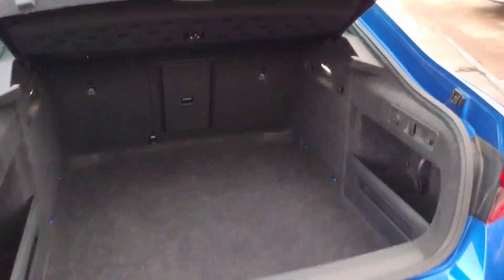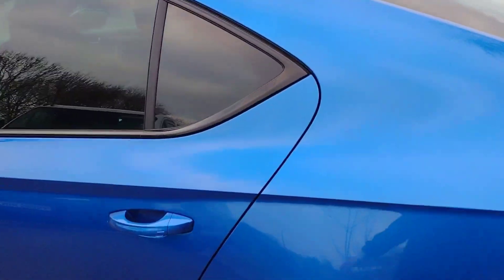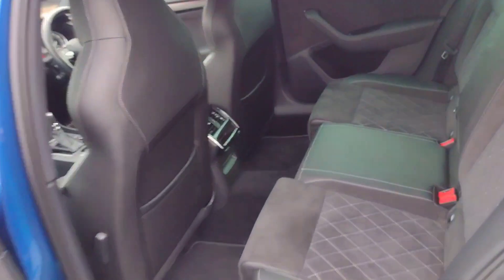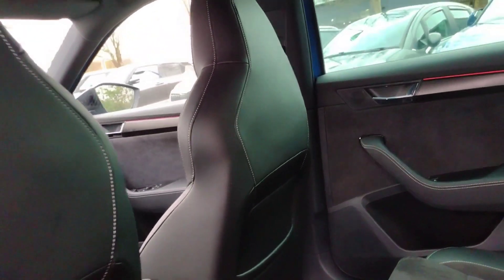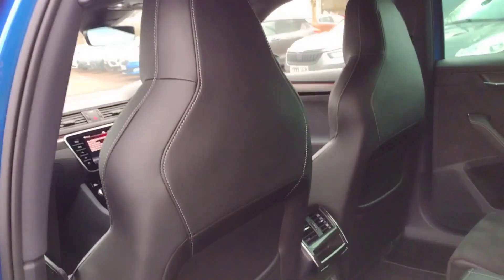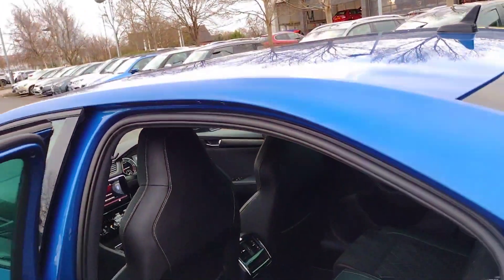Moving on to the rear seats — these are half leather, all black, and all in amazing condition. You've got lovely clean carpets as well. Very comfortable and sturdy, with a centre armrest that includes cup holders and a ski hatch. And you can see from the back the rear view of the sporty bucket seats up front — a very nice profile. I'll show you them more as we step inside.